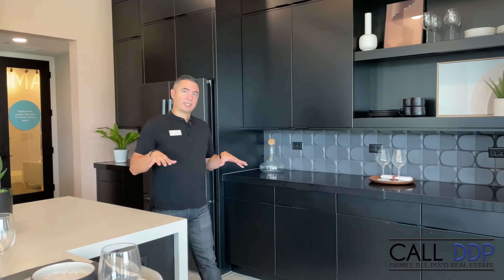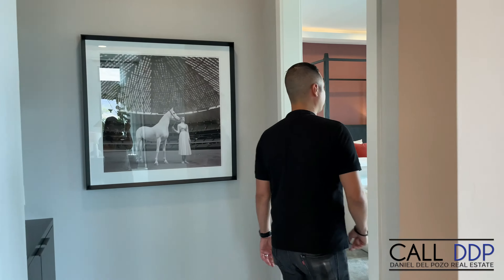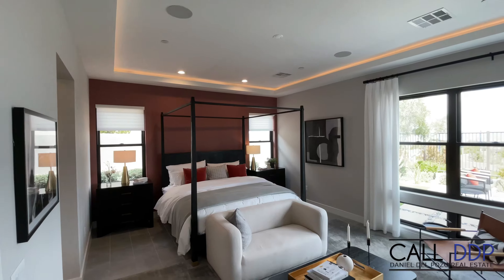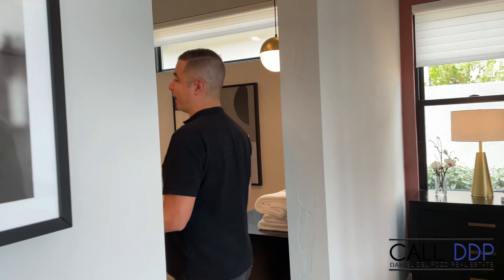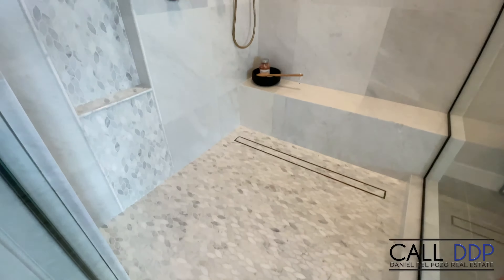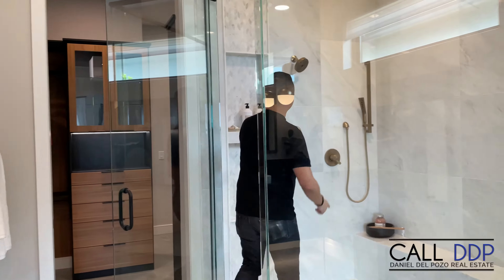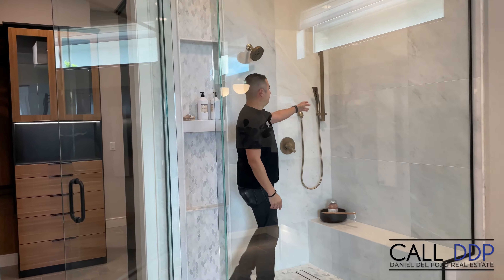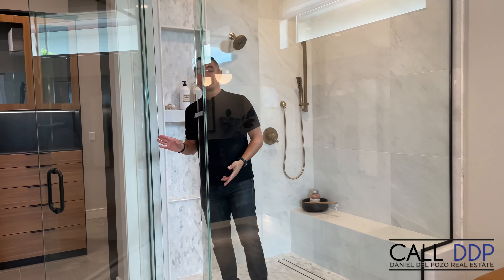The primary suite is actually downstairs in this model, right off the great room and kitchen. You have beautiful cased windows and tray lighting as an option in some of the rooms. It opens wide into the primary bath, where you have split vanities — one on each side. Take a look at that shower: it has a rain head, a standard shower head, and a wand as well — the trifecta — plus a bench. This is definitely a nice place to be.